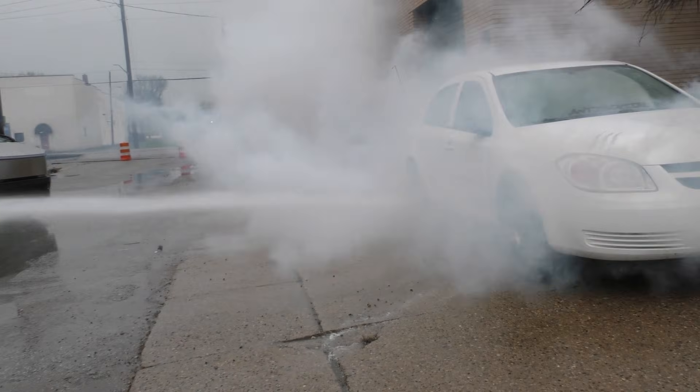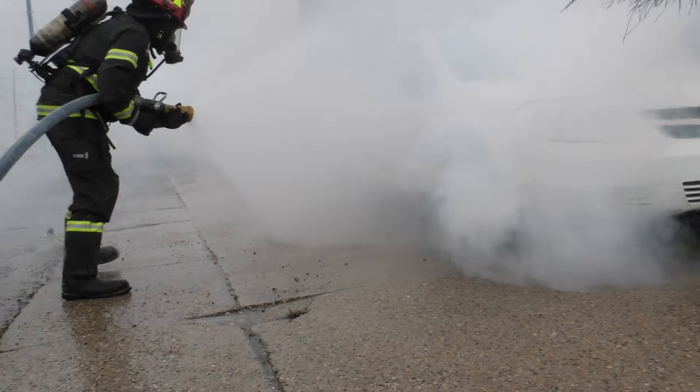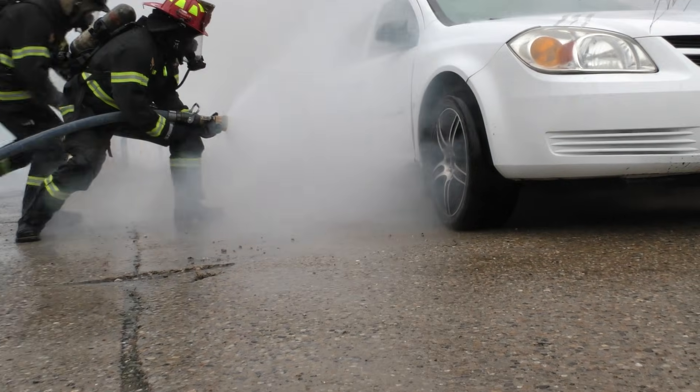The nozzleman is approaching and getting a knockdown. As he advances, he's going to open up into a fog pattern to create access pathways for the two wheel chocks to be positioned.